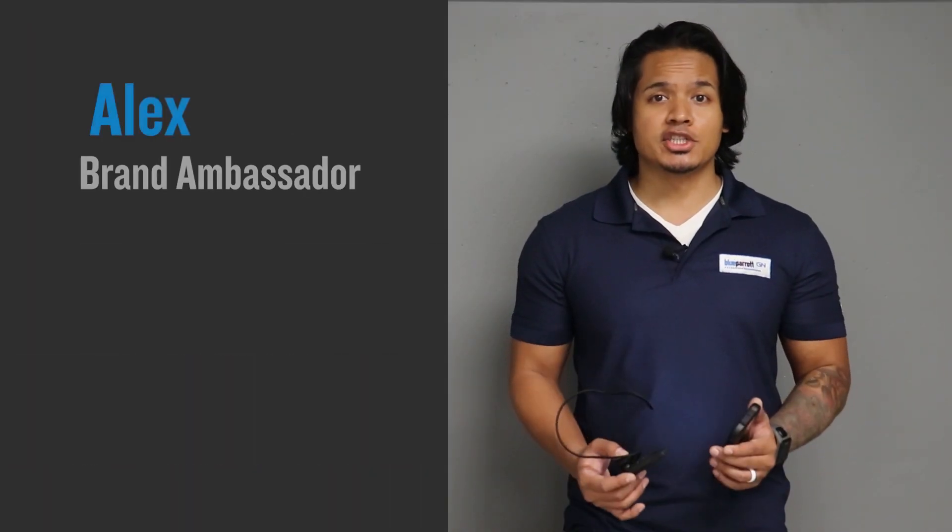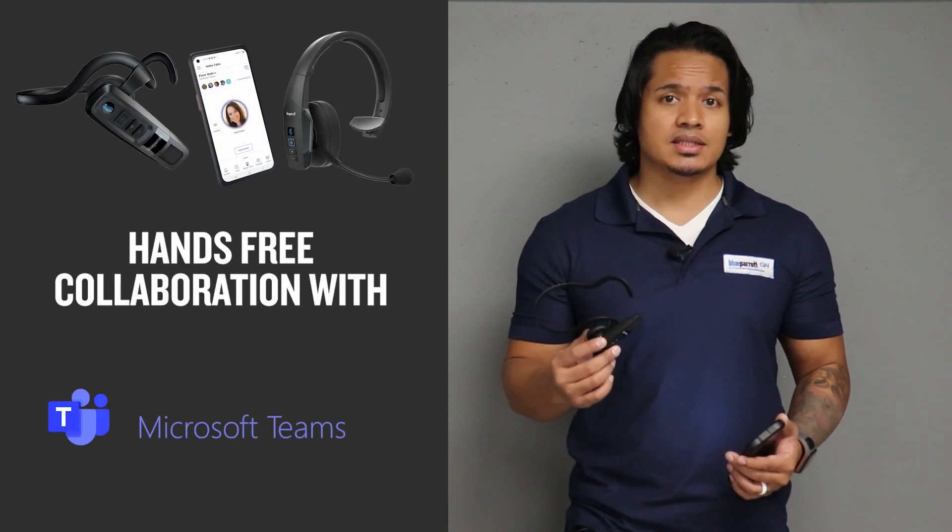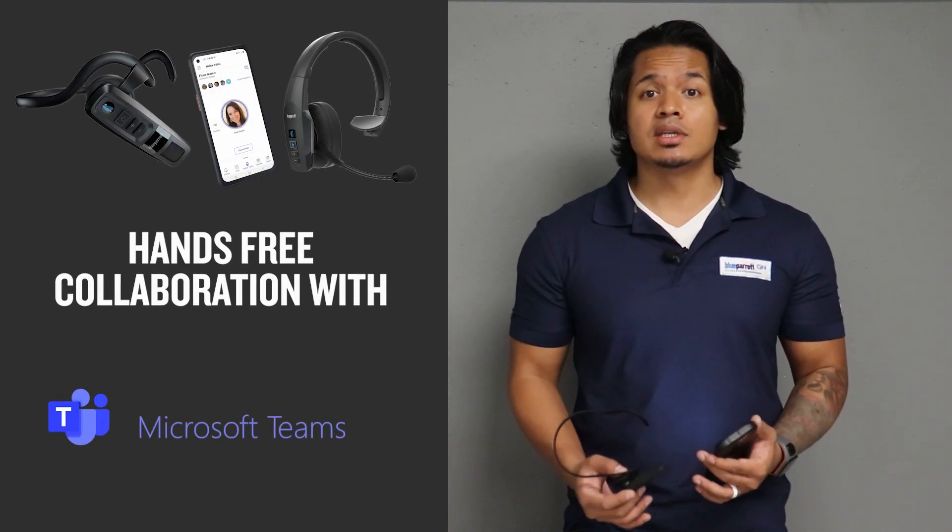Hi, I'm Alex and today I'm going to show you how the Microsoft variants of our popular Blue Parrot headsets offer hands-free collaboration with Microsoft Teams walkie-talkie.